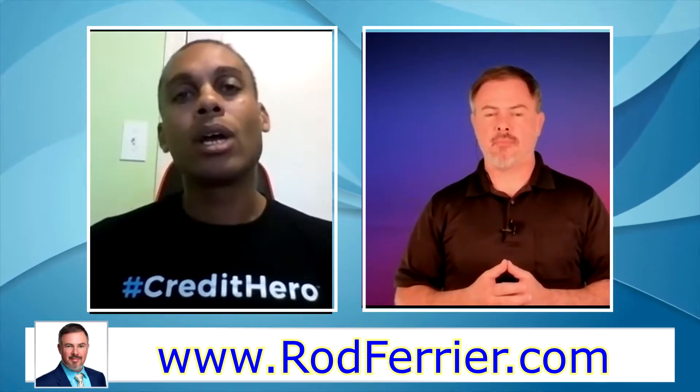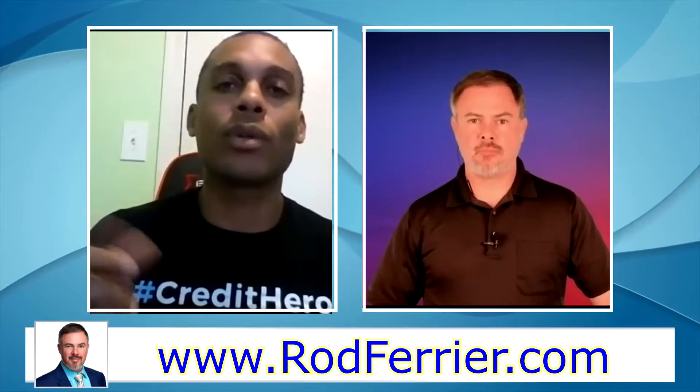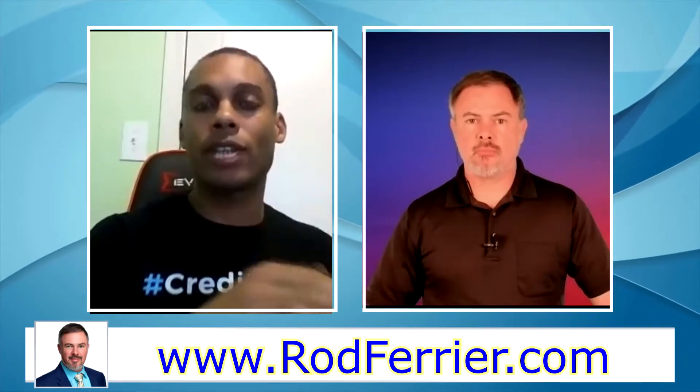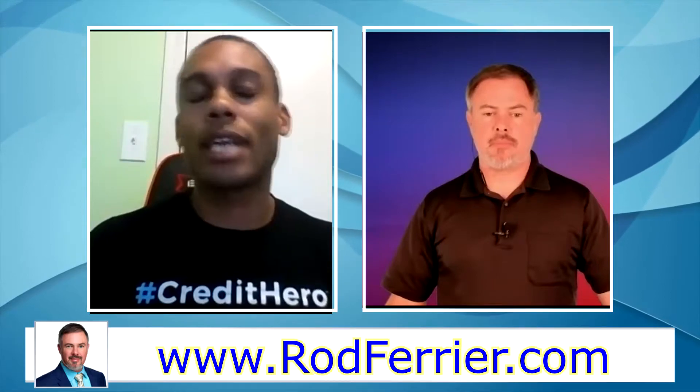When you get into PACER, you'll need to register for an account — you want a view-only account. Registration is free, but it costs 10 cents per page view. There are maybe 10 to 12 links to click through, so it might cost you a dollar or two at most to download all of the information to your computer. You then pull your LexisNexis report, log into PACER, download all the information from PACER, and compare the two side by side to make sure all the information is correct.